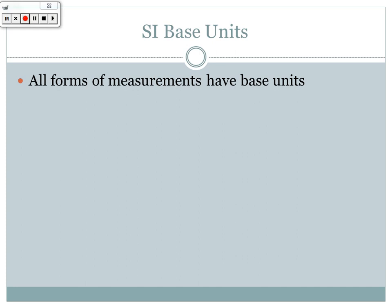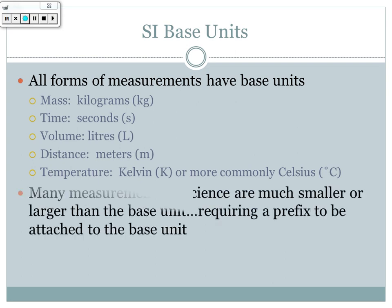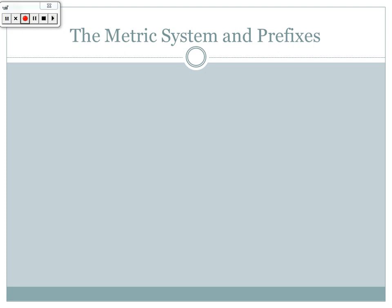All forms of measurement have base units. For mass it's the kilogram — the only base unit that already has a prefix. For time it's seconds, for volume it's liters, for distance it's meters, and for temperature we use Kelvin or more commonly Celsius. Many measurements in science are much smaller or larger than the base unit and require a prefix attached to describe them.